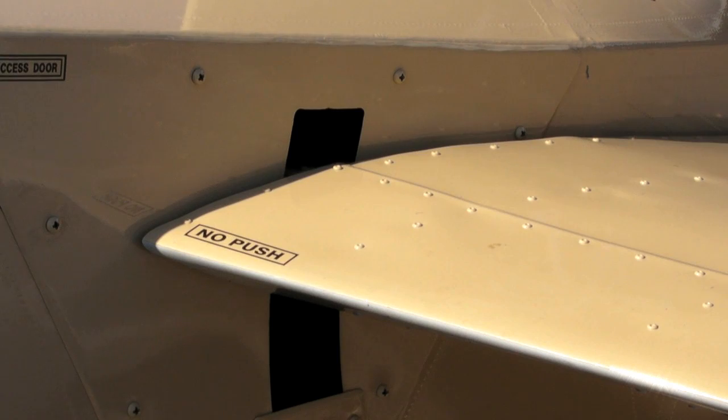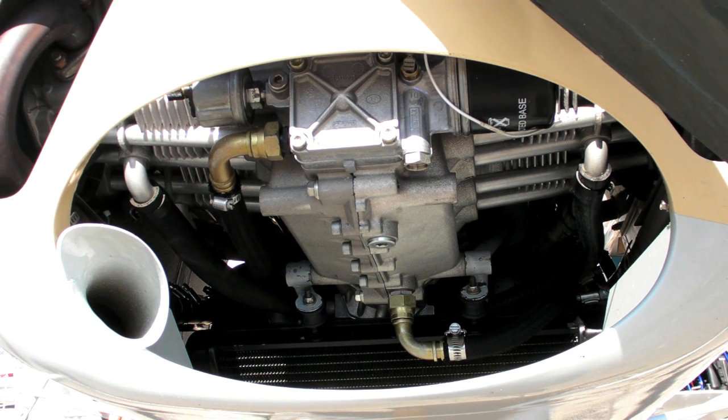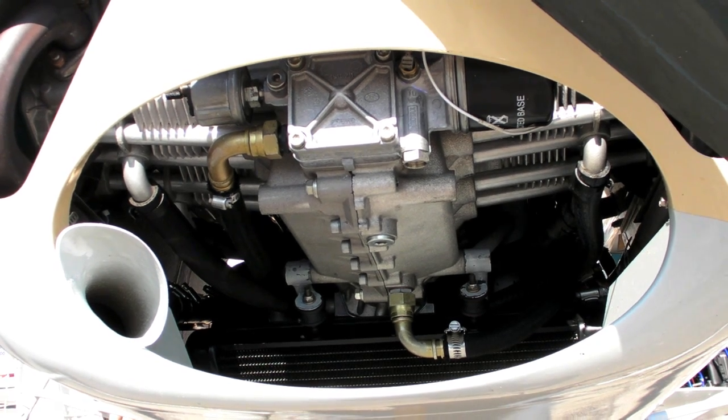It's been in production for about four years. The component parts for the airframe are manufactured in Colombia and shipped here to our facility in Florida where final assembly is done and certification is achieved. There are 16 of them flying currently with engines ranging from the Rotax 912 S up to the Lycoming O-320.